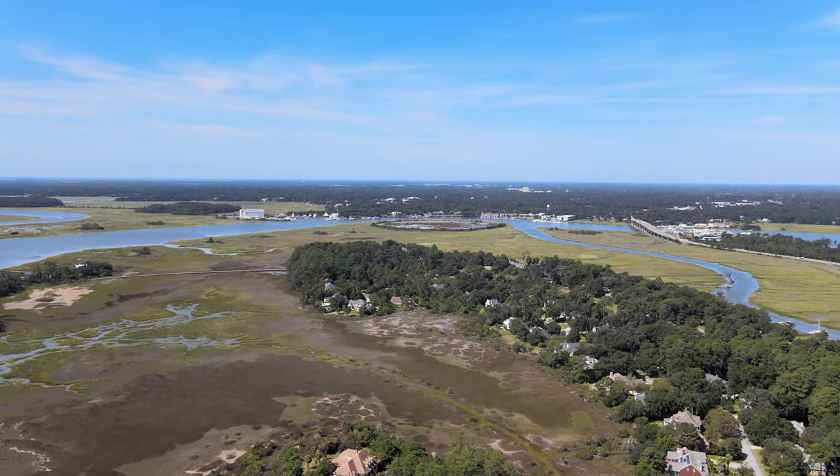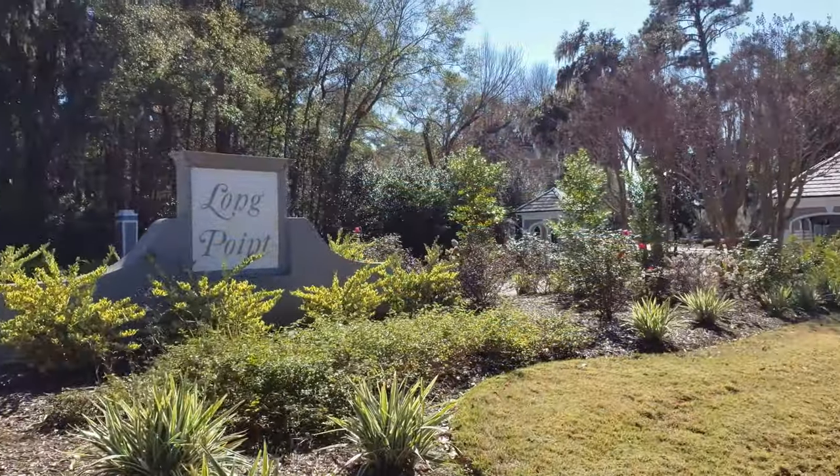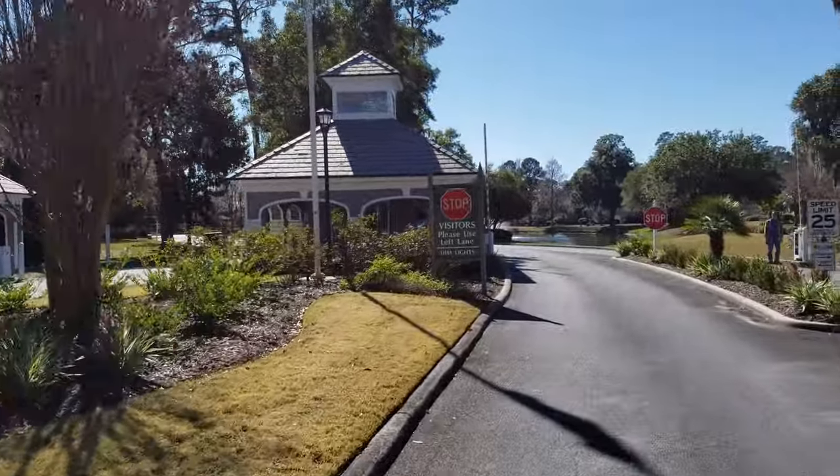Long Point is a waterfront island community on Whitmarsh Island, just off of Johnny Mercer Boulevard on the way to Wilmington Island and Tybee Island.